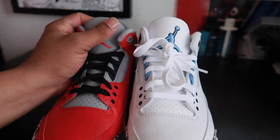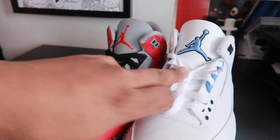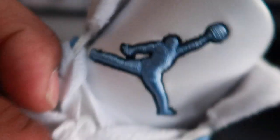We got the tongue right here. If you look at the Carolina version, we're gonna get up close — you got that stitch, man. That joint is stitched. Oh, it looks so beautiful how stitched it is.